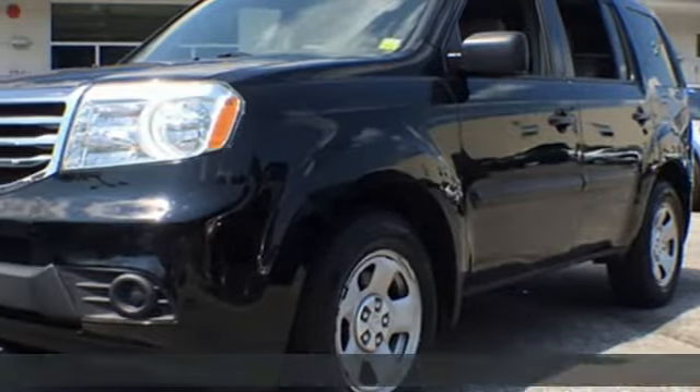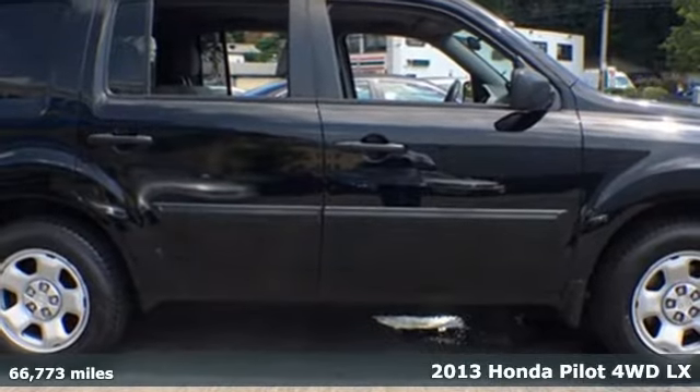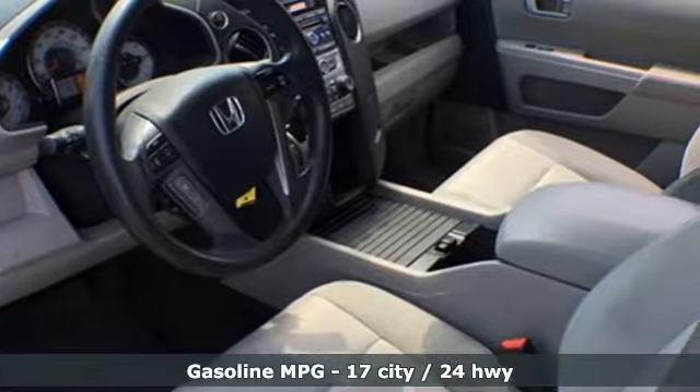Here's a 2013 Honda Pilot. Style runs in the family, and watch the family run to pile into this roomy Pilot. It comes nicely equipped with features you'll love.